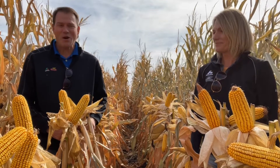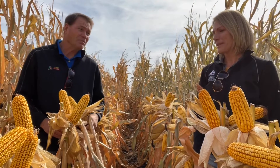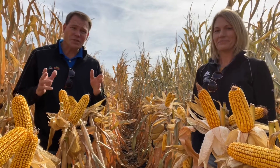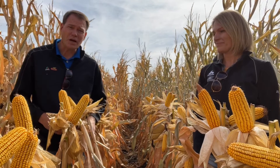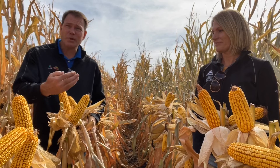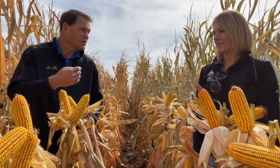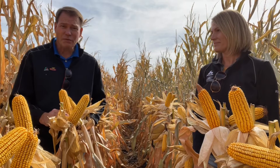Well, I like how you termed powerhouse hybrids, and that's exactly what I've been seeing, Paige. Both hybrids are going to be key, and they're at a key maturity, so they fit so well across northwest Iowa. This plot, where we're at, has been under a tremendous amount of stress.